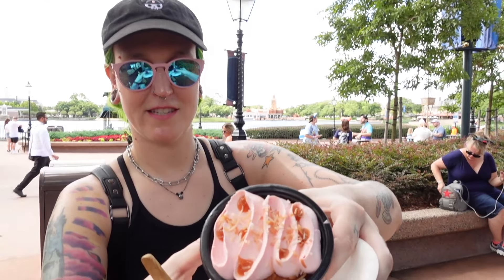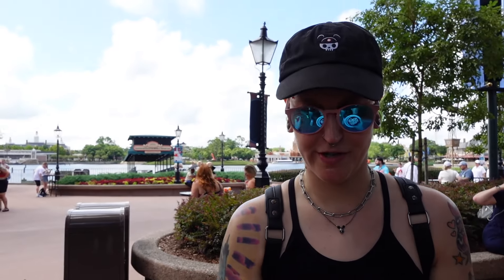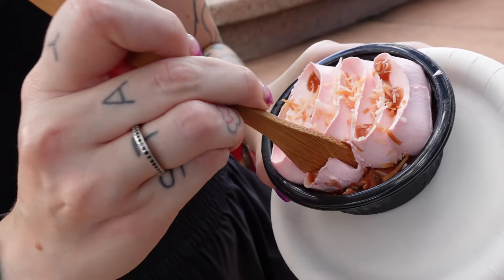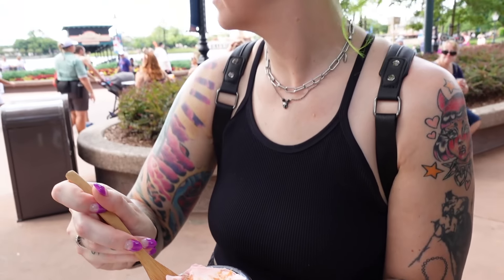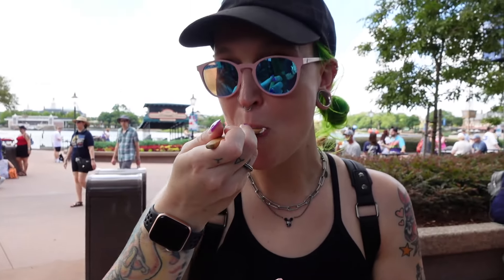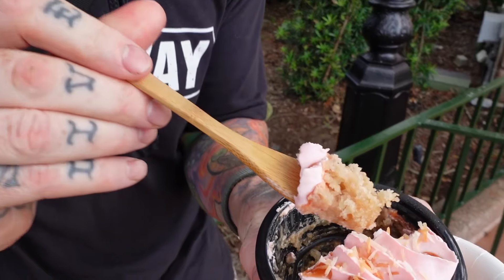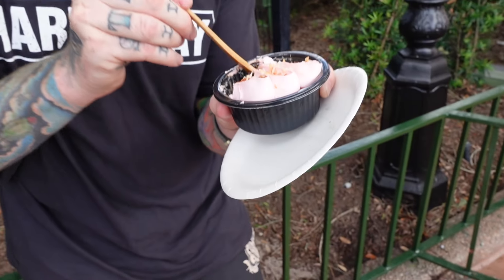We are over at Shimmering Sips — this is my favorite thing, the guava cake. It's very similar to the tres leches that they do during Flower and Garden, but it's guava. It doesn't look super wet compared to the tres leches, but it's usually a pretty moist cake. Super moist, heavy guava flavor. Sweet. It's a perfect dessert — I'm always happy to have this one. If you like guava, 10 out of 10 recommend. That's really good. Super moist, super guava flavor. I like the coconut on top too — nice little crunch.